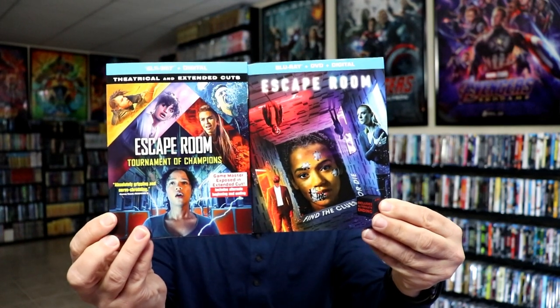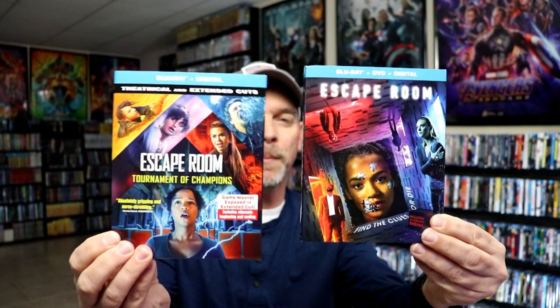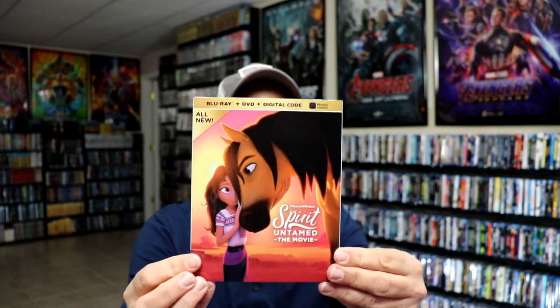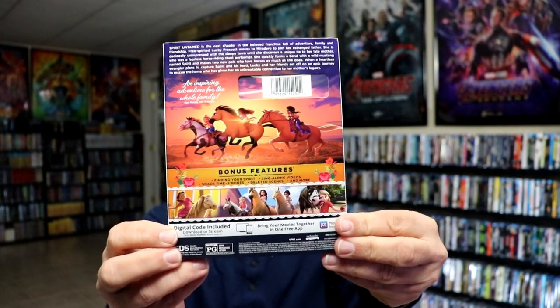I picked up Escape Room and Escape Room: Tournament of Champions. I love the art style on both — they complement each other and look very similar. Looks like a fun movie, so hopefully they'll be good. I also picked up Spirit Untamed. I never got it when it was released, but I've heard good things about this animation, so I added it to the collection.